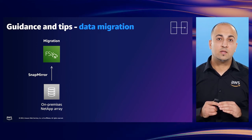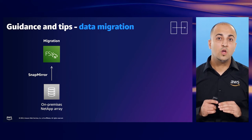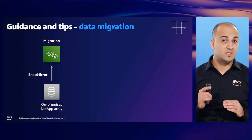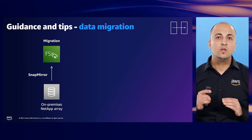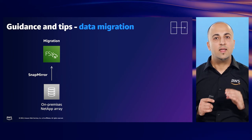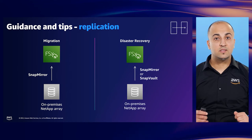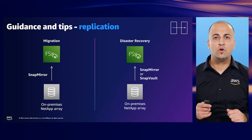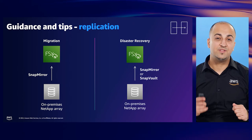If you are an existing ONTAP customer, FSx for NetApp ONTAP makes it easy to extend your workloads to the cloud, where you can use SnapMirror for migrations. I have worked with customers who have used SnapMirror as the seamless and optimized method to migrate petabytes of on-premise ONTAP data to FSx for NetApp ONTAP in AWS at multi-gigabit network speeds, helping them achieve project outcomes faster. We also see customers using SnapMirror or SnapVault for DR — if you have an on-prem ONTAP instance, you can replicate volumes to a separate FSx instance in your AWS account, enabling a cost-effective DR target option.